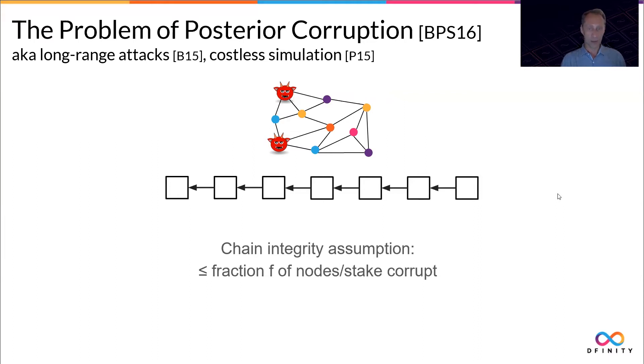Suppose we're working with a threshold of one-third of the nodes and we have a network of ten nodes. Two corrupt nodes should be fine — no forks can occur — but in case four nodes out of ten are corrupt, forks can actually start occurring, and this is what we want to avoid.